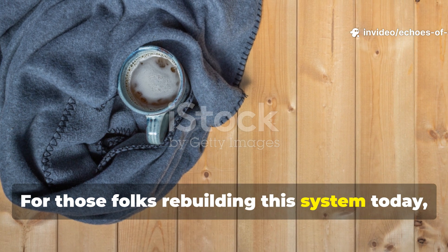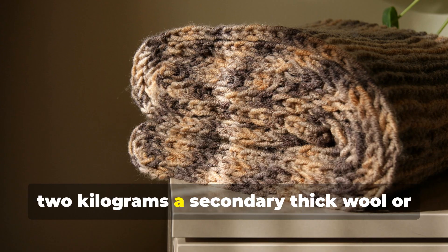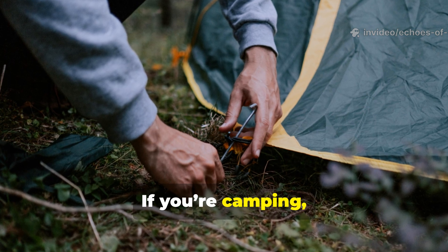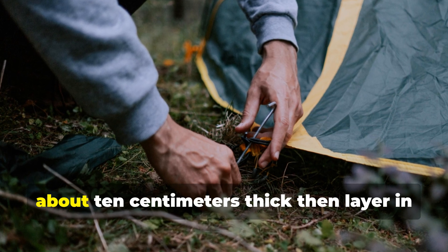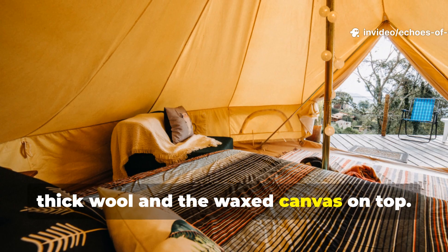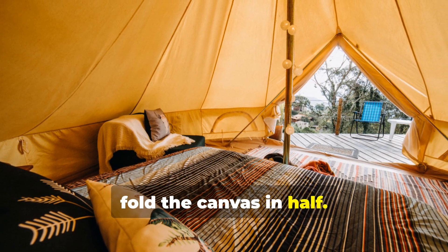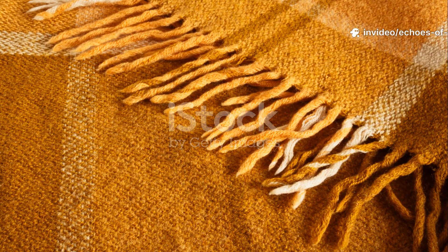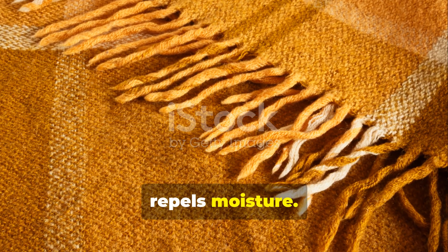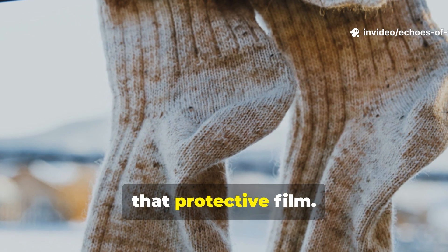For those rebuilding this system today, a practical modern setup would be one untreated wool blanket weighing about two kilograms, a secondary thick wool or horsehair blanket, and a two-by-two meter wax canvas sheet. If you're camping, place a bed of leaves or straw underneath you, about 10 centimeters thick, then layer in order: ground insulation, thin wool, thick wool, and the wax canvas on top. For severe cold, double the top layer or fold the canvas in half. When cleaning, avoid washing the inner wool layers with detergent — it strips away the lanolin that repels moisture. Instead, air them out in sunlight and reapply lanolin cream occasionally to maintain that protective film.